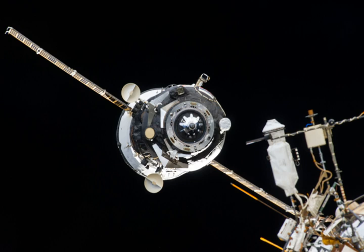Progress M21M undocked from the ISS on June 9, 2014 at 13:29 Coordinated Universal Time and was de-orbited the same day at 17:23 Coordinated Universal Time.